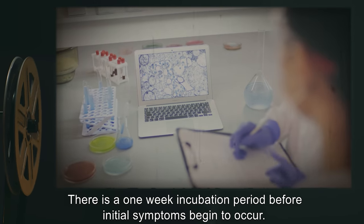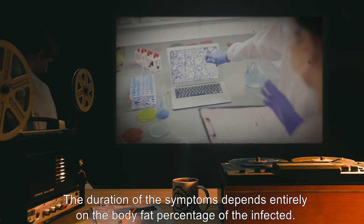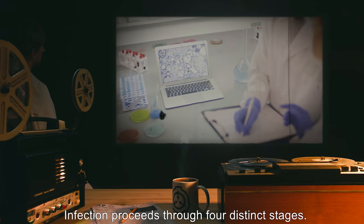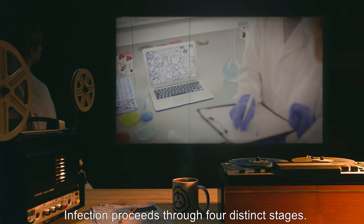There is a one-week incubation period before initial symptoms begin to occur. The duration of the symptoms depends entirely on the body fat percentage of the infected. Infection proceeds through four distinct stages.